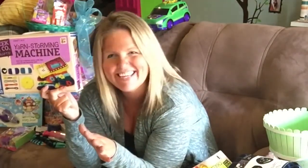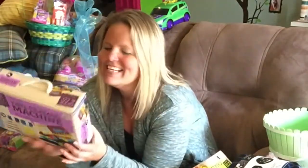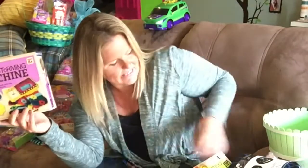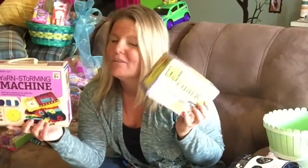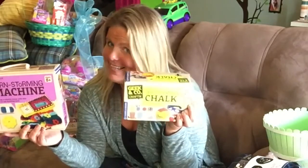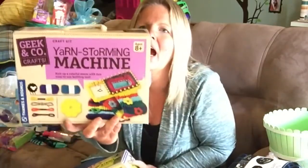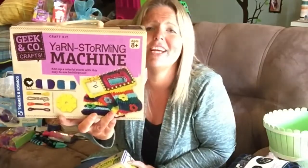Tames and Cosmos — very loved in our house because it gets the kids off the devices. Some unplugged time for you. They sent me the 3D sidewalk chalk and the yarn storming machine.